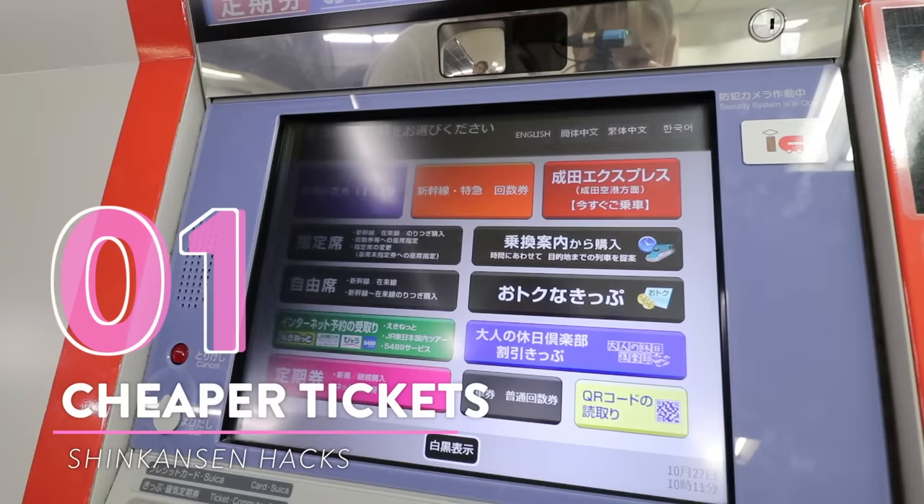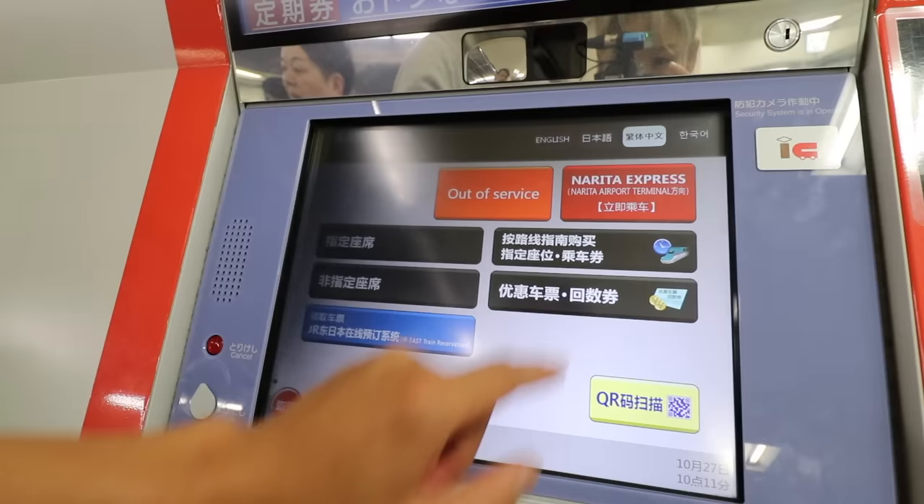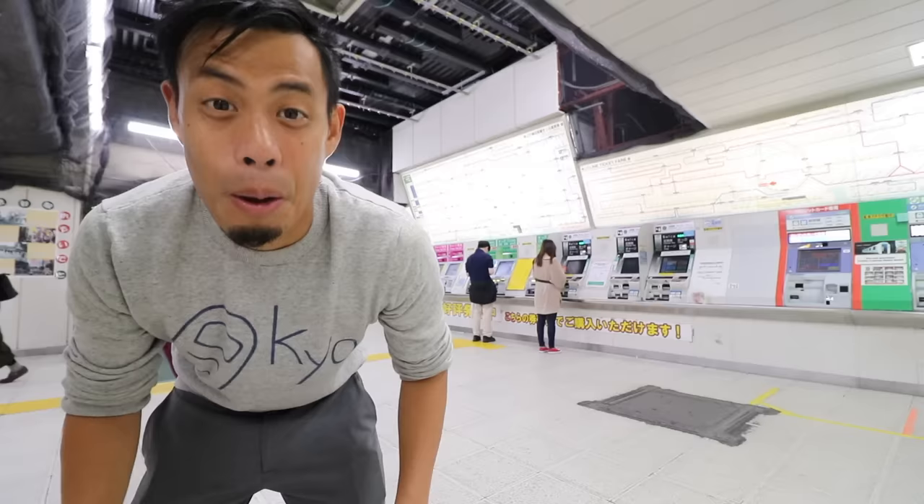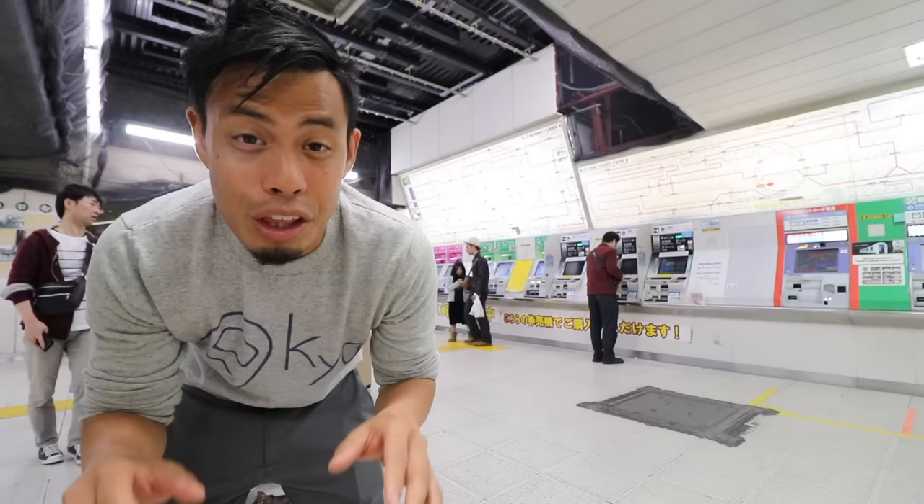Let's start with cheaper tickets. A lot of people get tickets from the ticketing machine like this one. Ticketing machines are the most convenient way to buy a ticket and the menus are offered in several different languages, making it super accessible for most tourists. There are also ticket offices where someone will help guide you through the purchase, which is great for new travelers. But what a lot of people don't know is that there are cheaper ways to buy tickets.